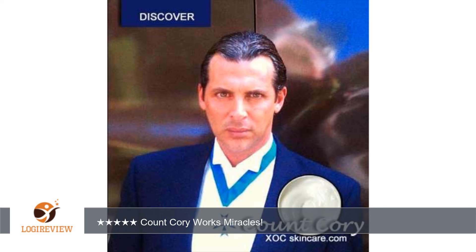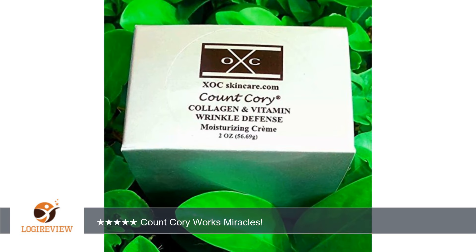Did I get a haircut, facelift, etc. Love hearing that. Never thought I'd use Facegram, but I am hooked. I've tried everything, which just dries my skin and fades away, but not Count Corey. I have very sensitive skin, so anyone wondering if this works — yes. I've had no breakouts or bad skin days.